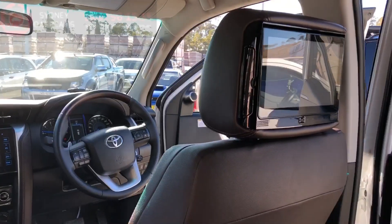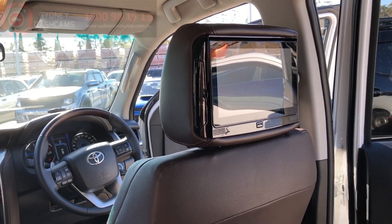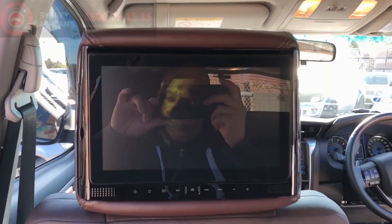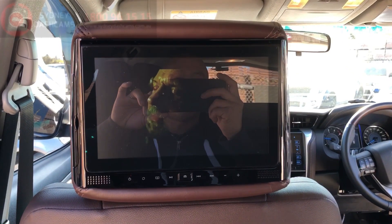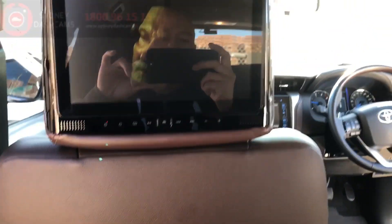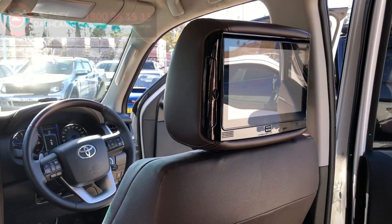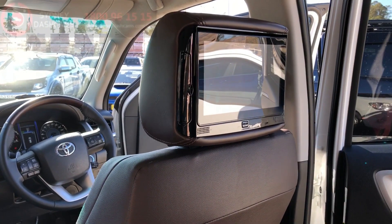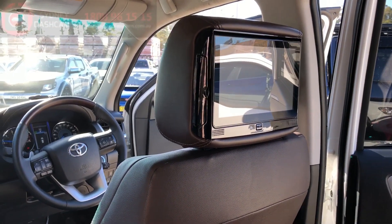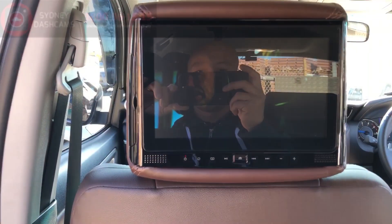As usual, USB, dual headphones, free games controllers, the whole lot. Give us a call at 1800 96 1515 or send us an email inquiry at sydney-dashcams.com.au, or get us on Facebook, Sydney Dashcams, for a price or a quote on your Fortuner or any car whatsoever.